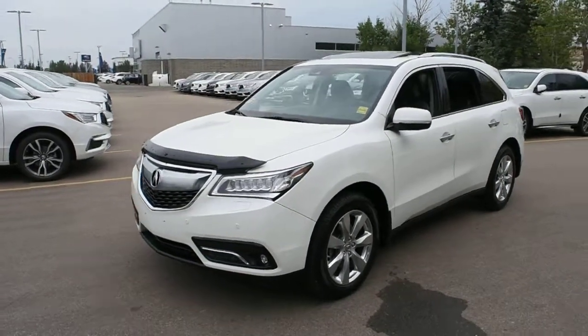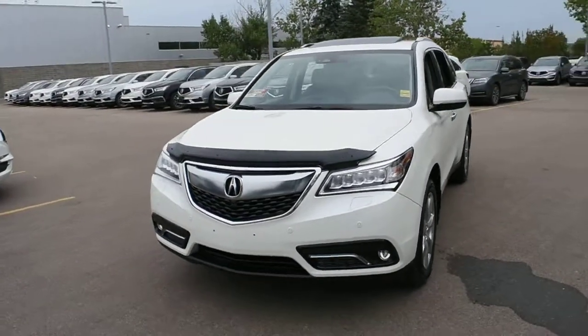Welcome to Westside Acura, and this is the 2016 Acura MDX Elite in White Diamond Pearl.